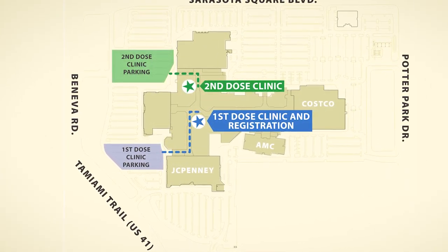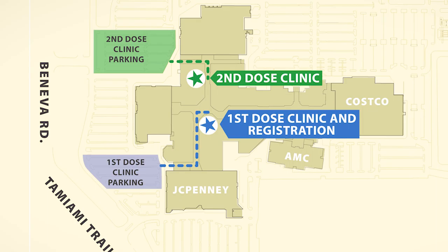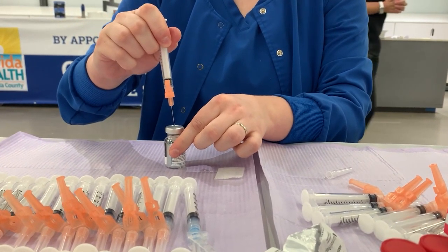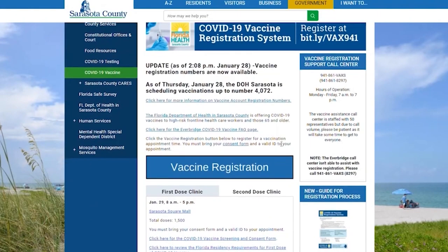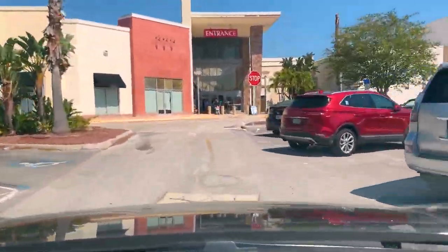The Department of Health in Sarasota County now has two vaccine clinics at Sarasota Square Mall to better serve Florida residents who want to receive their COVID-19 vaccine. If you received and confirmed a vaccine appointment through the Sarasota County registration system for the mall location, please arrive during your appointment window.